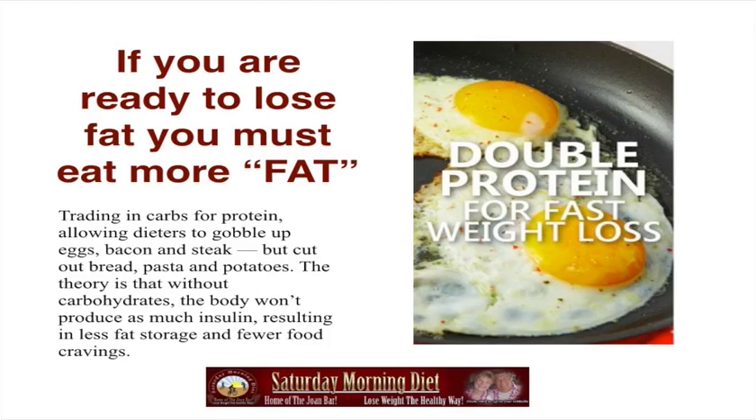I changed my basic diet to start the morning with bacon and eggs. It's a double protein for fast weight loss and I even add two slices of Swiss cheese to it. It gets me up on a good way — no carbohydrates and no hunger an hour or two later.